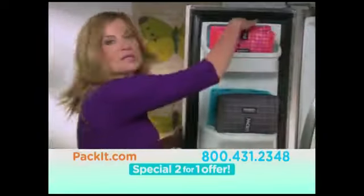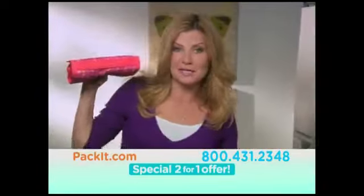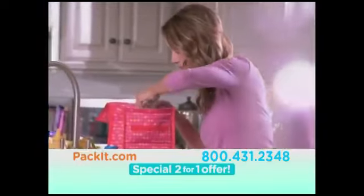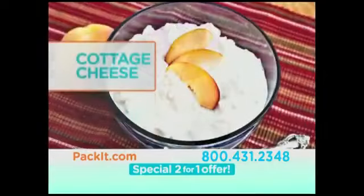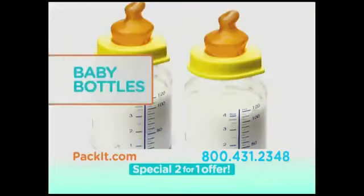Simply grab a Pack-It from the freezer. It folds flat to save space. Then fill it up with the healthy food you want. Just look at all the amazing foods you can now take with you, because Pack-It keeps them refrigerator-cold. And think of all the money you'll save.